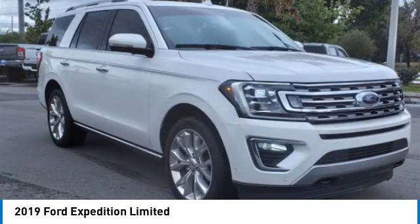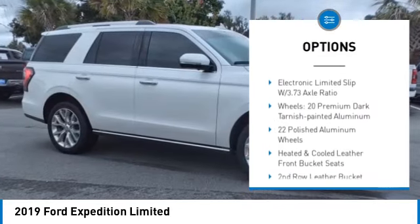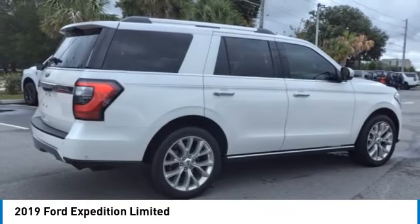Here are some of this vehicle's great options: electronic stability control, alloy wheels, power lift gate, brake assist, traction control, remote keyless entry, fog lights, four wheel disc brakes, roof rack, speed control.